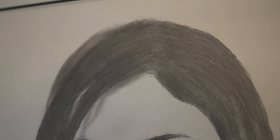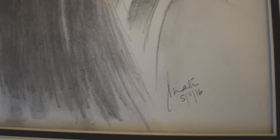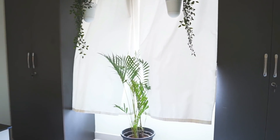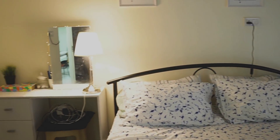Before we move on, I really wanted to show you this sketch that Paritosh made for me. It was a birthday gift he gave me the first time we spent my birthday together, about three years back. And with that, the bedroom tour is done — let's move on to the other room.